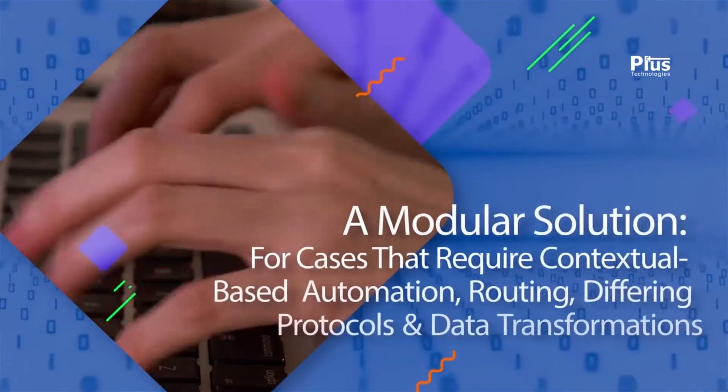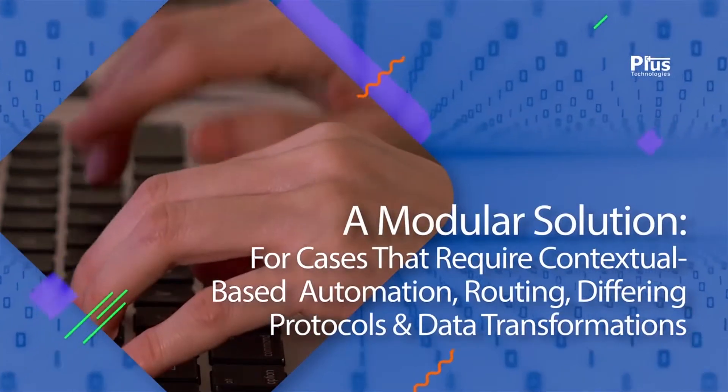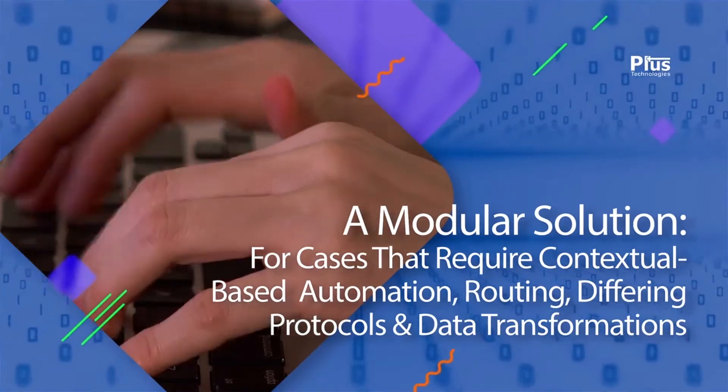A modular solution is needed for cases that require one or more of the following: contextual-based automation, routing, differing protocols, and or data transformations from various sources to new or different destination devices.